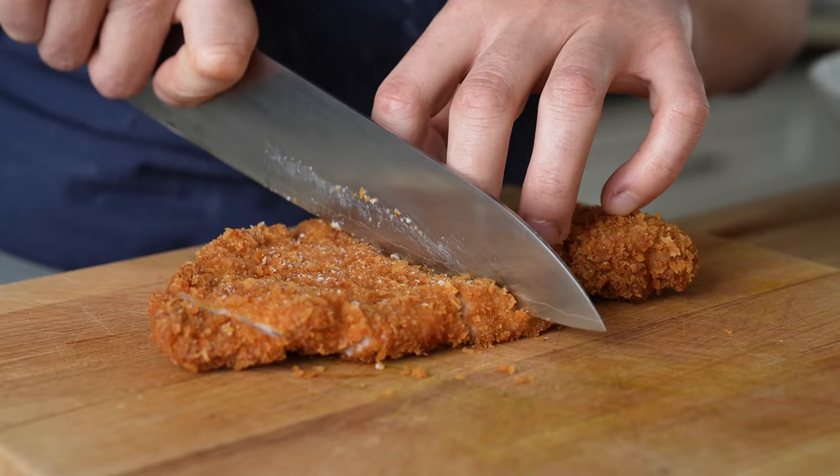So today we're making curry katsu. If you don't know what this is, this is basically two of my most favorite foods of all time — combining Japanese curry and katsu. What more do you want?